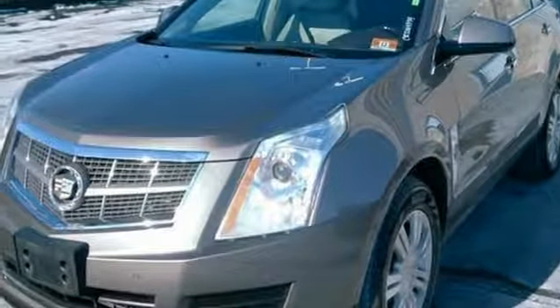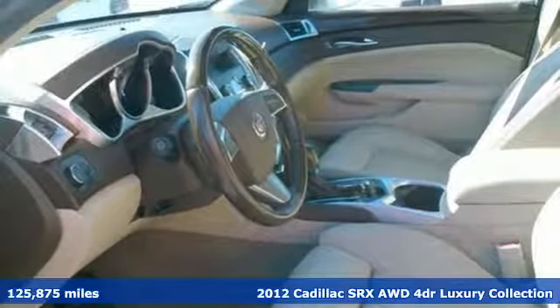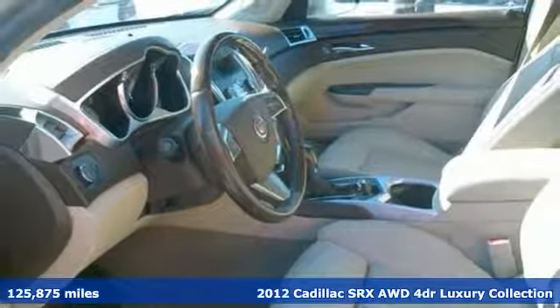Here's a 2012 Cadillac SRX. Cadillac second to none, and it comes with all the amenities you need.